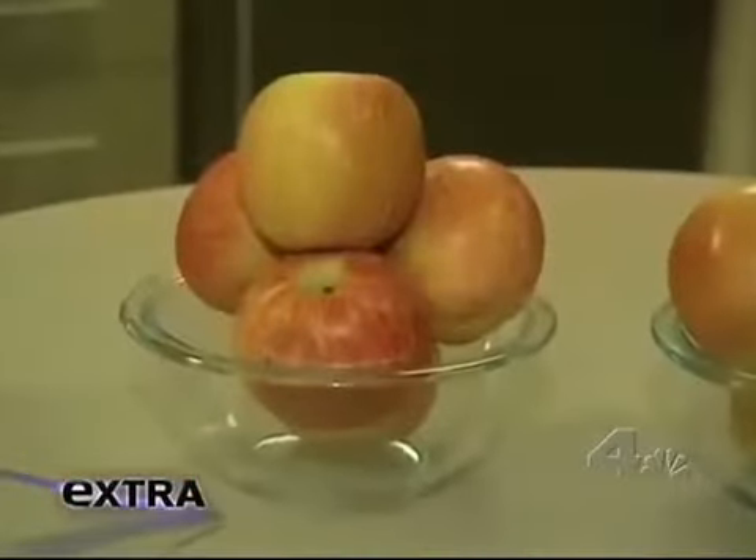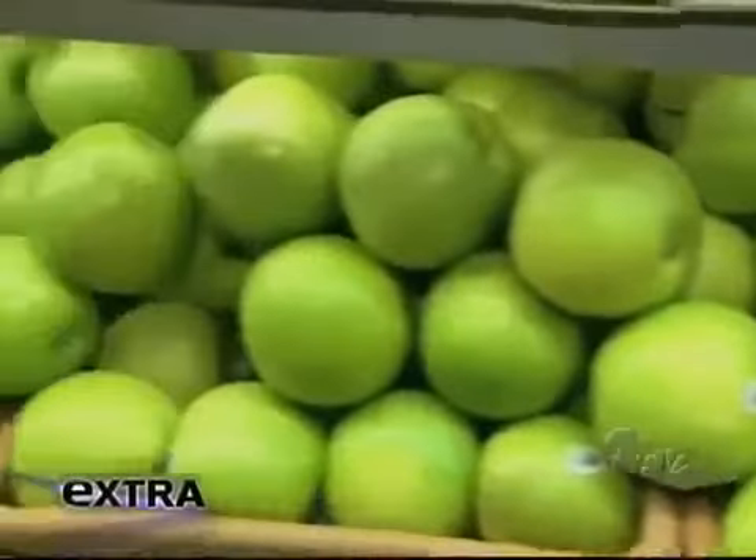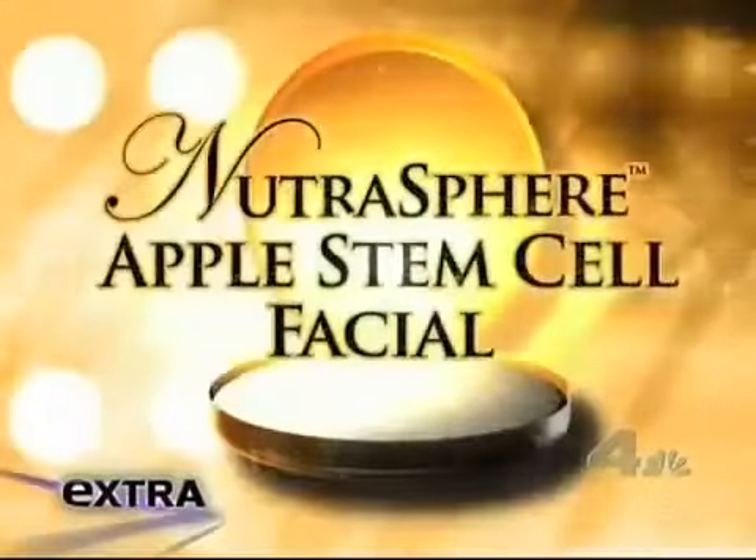Apples. Gwyneth's daughter is the apple of her eye. Now a breakthrough treatment using stem cells extracted from a rare Swiss variety is making this apple another of Gwyneth's loves. Very cutting edge.